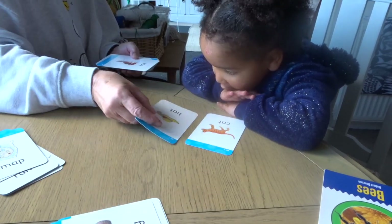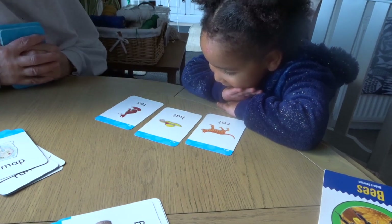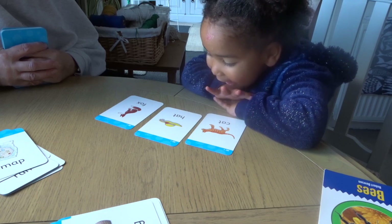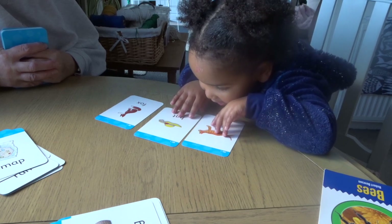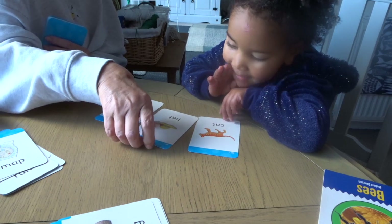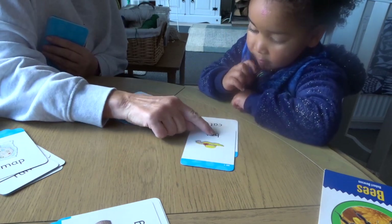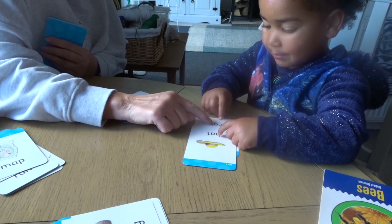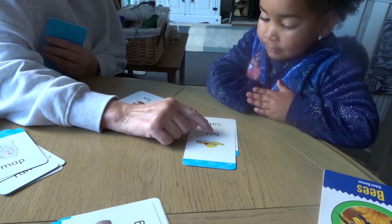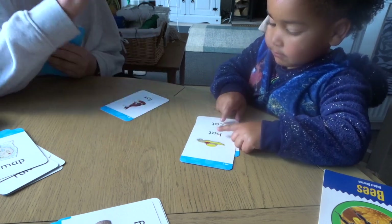Cat. Hat. Fox. Which two rhyme? Cat. Hat. Yeah. Cat. Hat. Yeah — cat and hat rhyme. Don't rhyme with this. So that's not the rhyming part. That's right, that's the first sound. Cat.